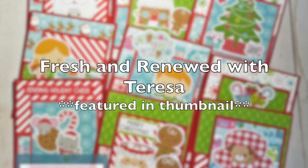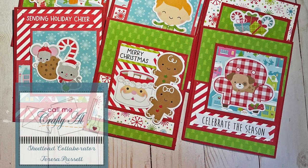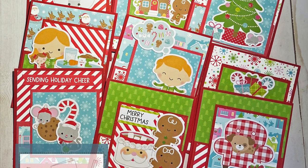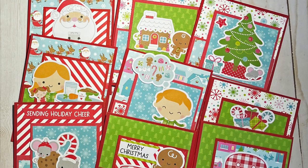First up today is Theresa of Fresh and Renewed with Theresa, and you might recognize her cards from the thumbnail this month. I love these fun images and bright colors.